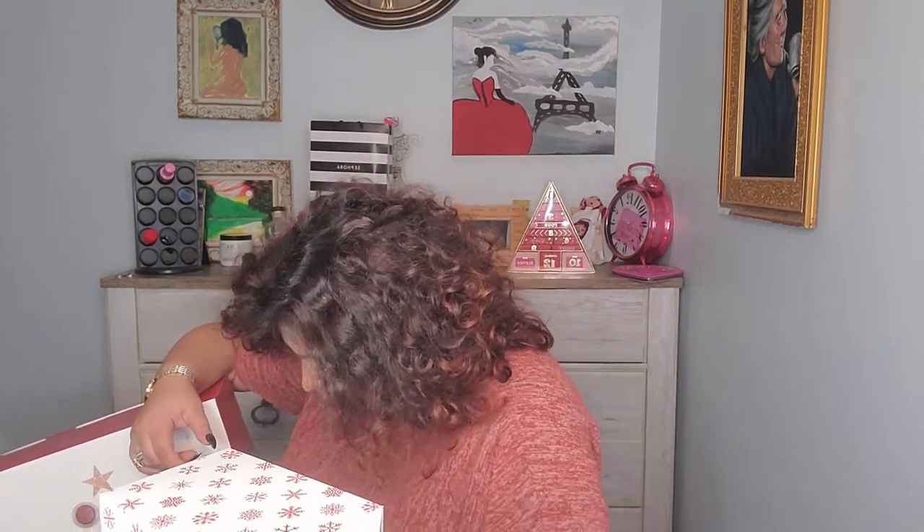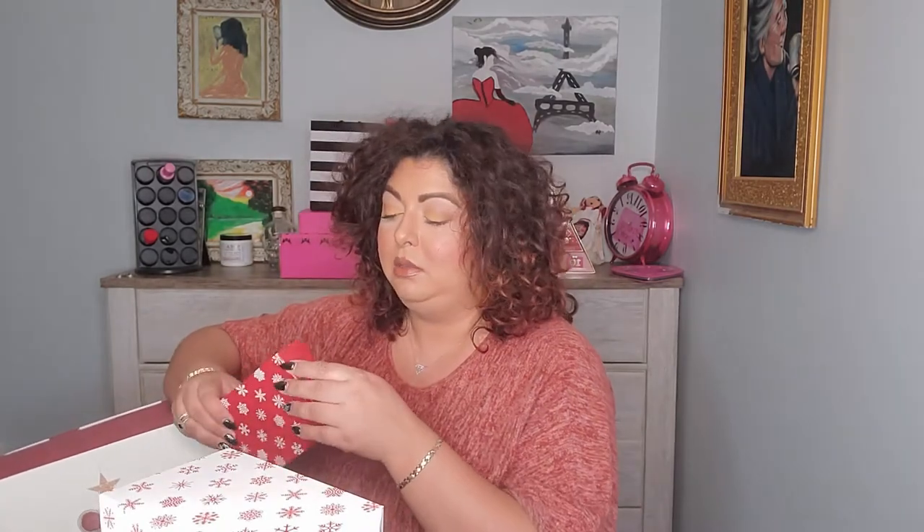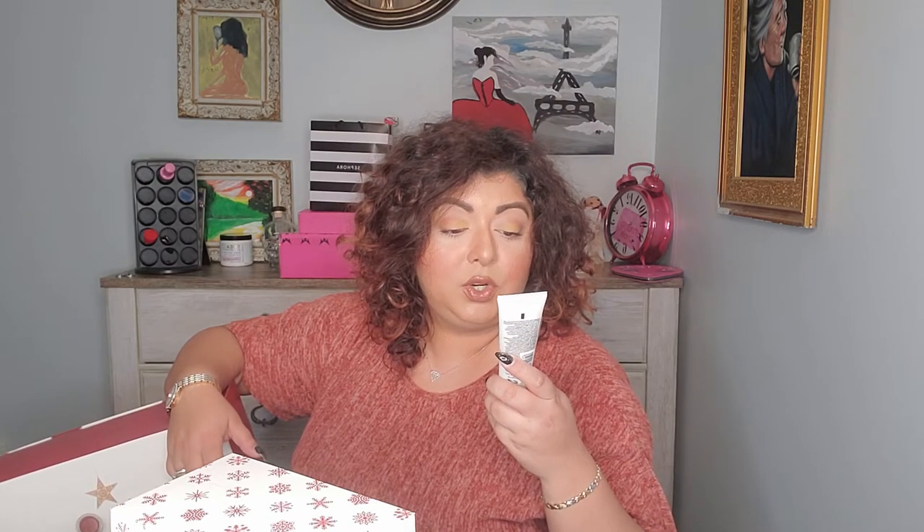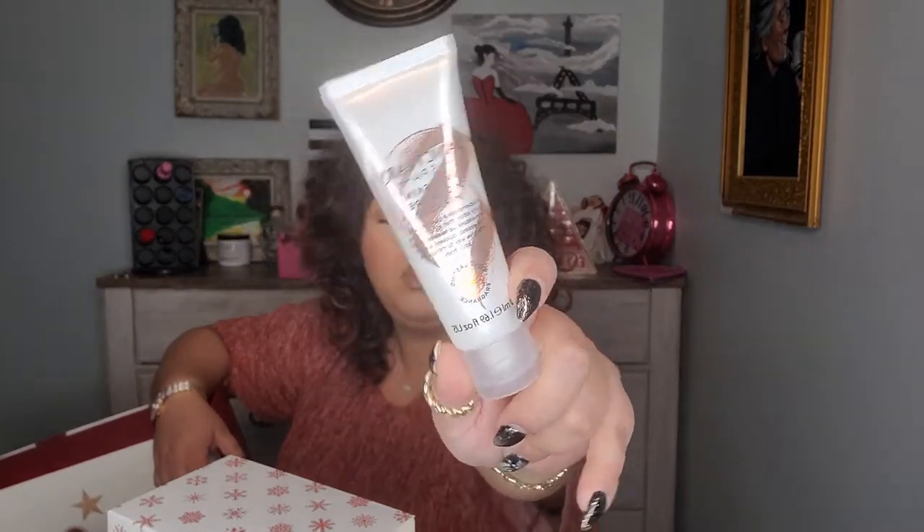Number seven — I'm not even sure how many items are in here, maybe 24 or just 12, I don't know. This is a Sanctuary Spa Wet Skin Moisture Miracle — a super quick body lotion that locks in twice the moisture up to twice as fast. It's described as the quickest and most effective way to moisturize your body. I always need body moisturizer!